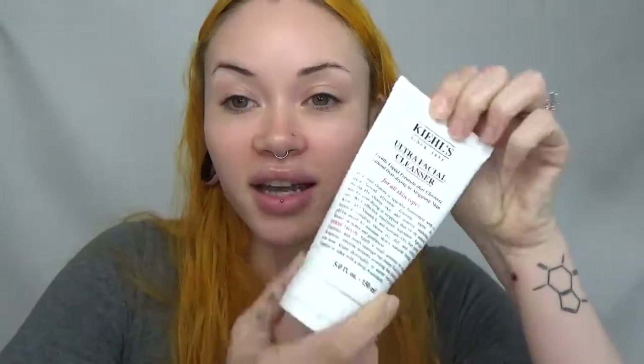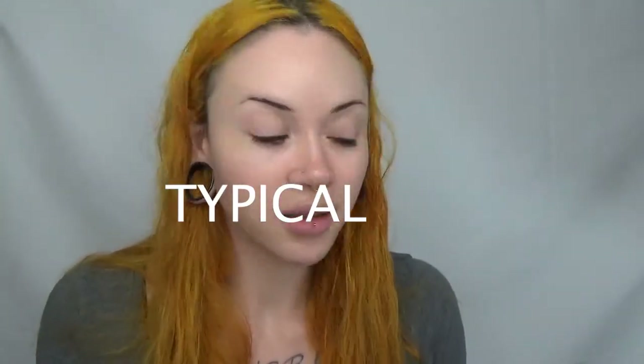Looking at all of it together is a little overwhelming but I swear it's not really that bad. We're gonna start the day with the Ultra Facial Cleanser by Kiehl's — it looks like this. It's just a cleanser, it takes all the stuff off your face. At the end of the night if I'm wearing a full face of makeup, this will do a pretty good job on its own getting foundation off.